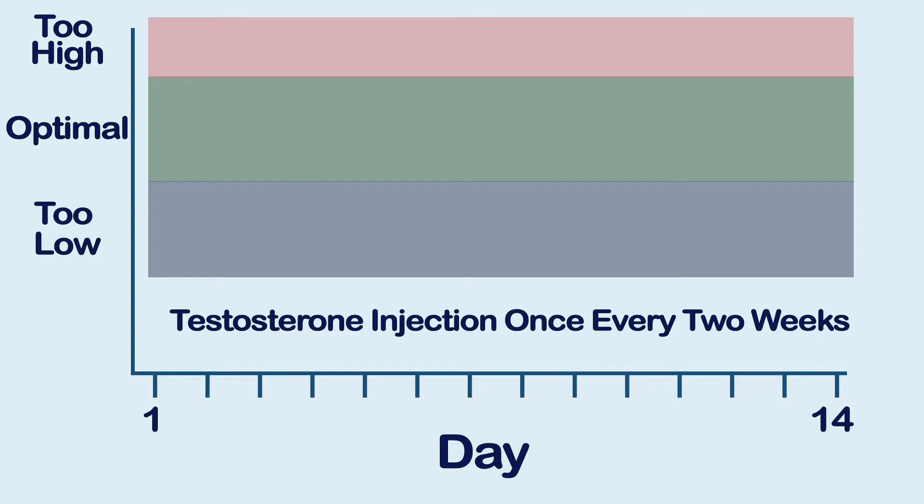Look at this graph of testosterone oil injected every two weeks in the muscle. The vertical axis is the testosterone blood level and the horizontal axis is the time measured in days. You can see there are pretty large fluctuations in blood levels between doses — quite high peaks and low valleys.